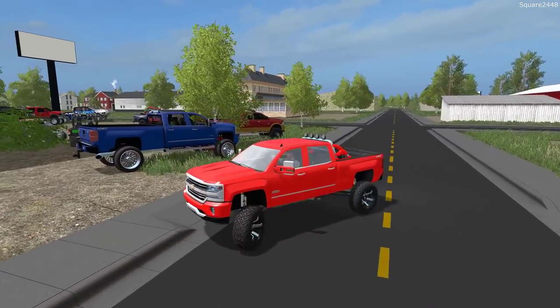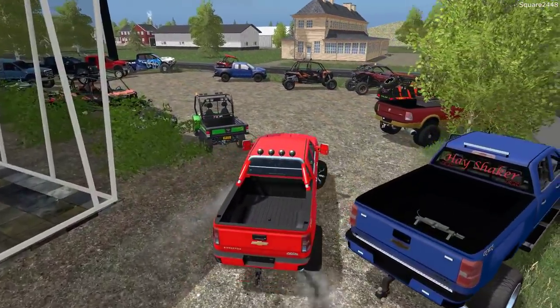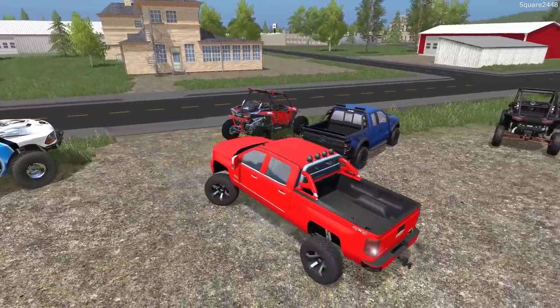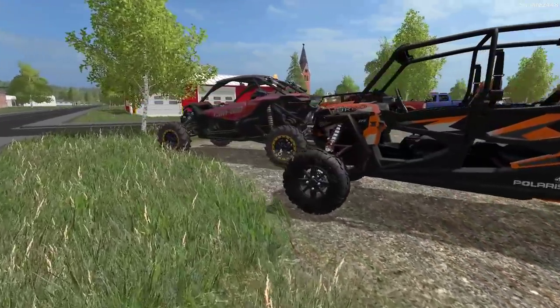We bought it from the Chevy dealership and brought it right over to the shop to get all of these done. We'll put it next to the Raptor — that is definitely going to look awesome out front. And there we go, guys — we were able to deliver everything.